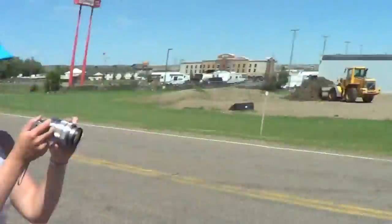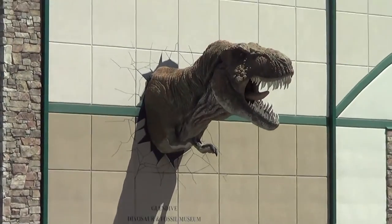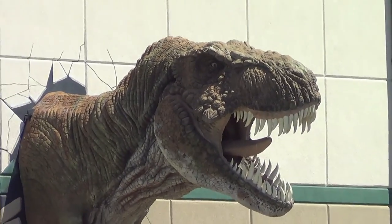Since we're in Dinosaur Capital USA, we thought we'd go to a dinosaur museum. This one right here is closed, but check out the dinosaur out of the wall. The dinosaur museum did not allow us to take cameras in, so there are no pictures — sorry about that.